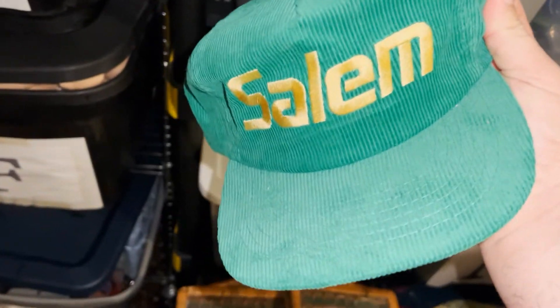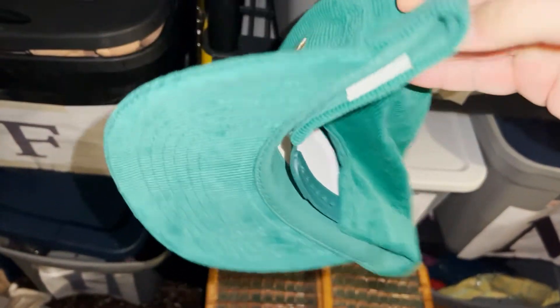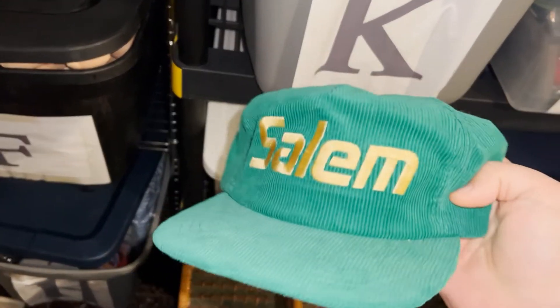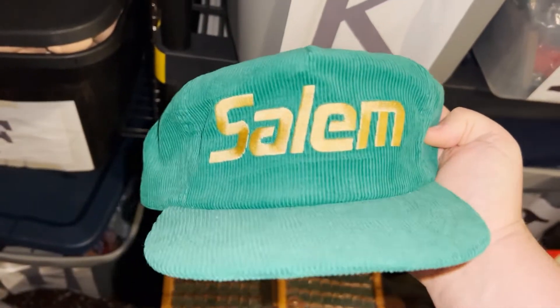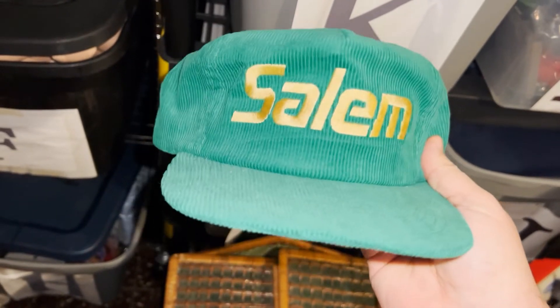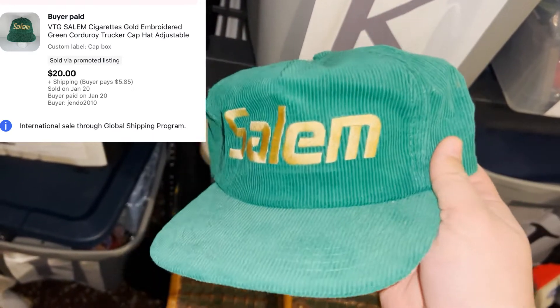I sold my other vintage Salem cigarette hat. I'm honestly surprised it took this long — both of them are like brand new, very cool, old corduroy. If it wasn't a cigarette label, I'd probably wear it honestly. This one sold on eBay for $20 plus shipping, actually going to Australia — the buyer is all in for over $52 for this hat.